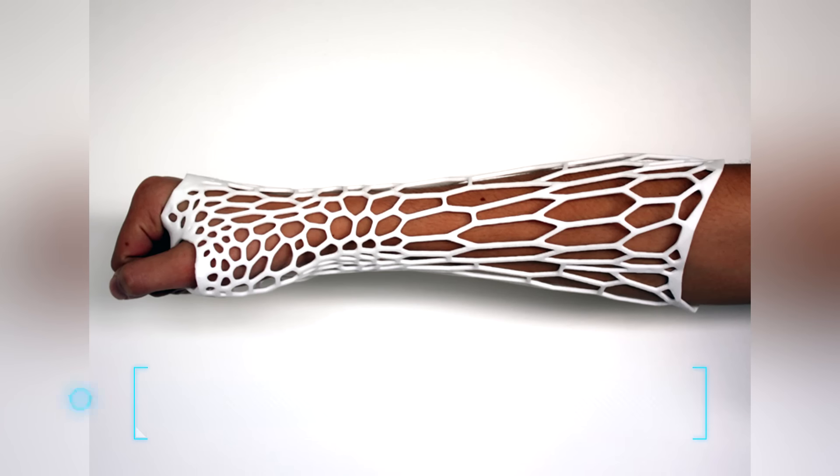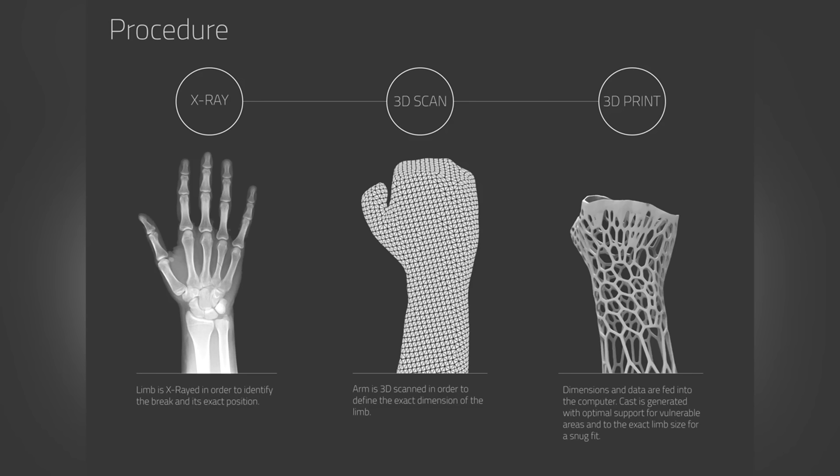At number 8, the Cortex Cast. This exoskeletal cast is designed to replace the usual plaster forms. It is fully ventilated, super light, shower friendly, and stylish. An injured patient would first undergo an x-ray and then a 3D scan, and then a fully custom 3D cast is printed out. This is definitely innovative and very beneficial to people who have to deal with an injury.